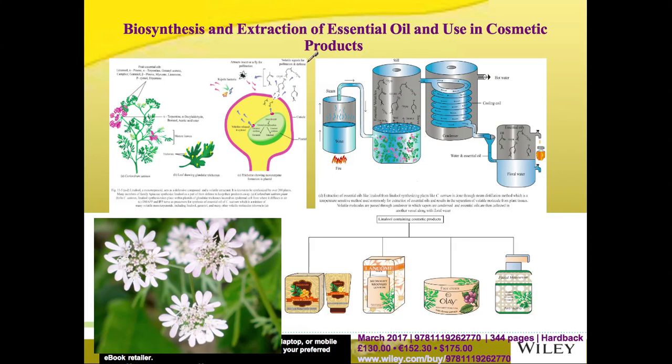There are many techniques used for the isolation of essential oils, such as steam distillation. Through steam distillation, essential oils of plants are extracted, and linalool is the most common essential oil used in a variety of products. In addition to this, essential oils of plants like rose, jasmine, daffodils, daisies, and orange are also used in a variety of cosmetic products.